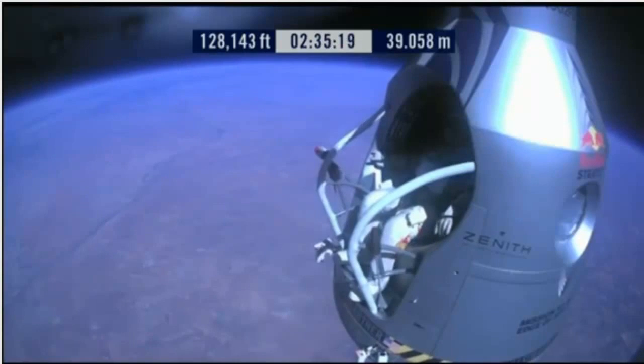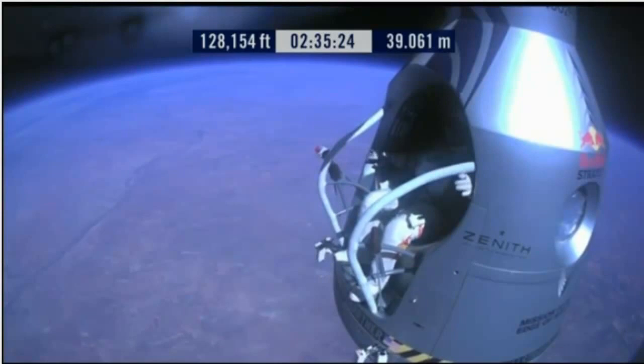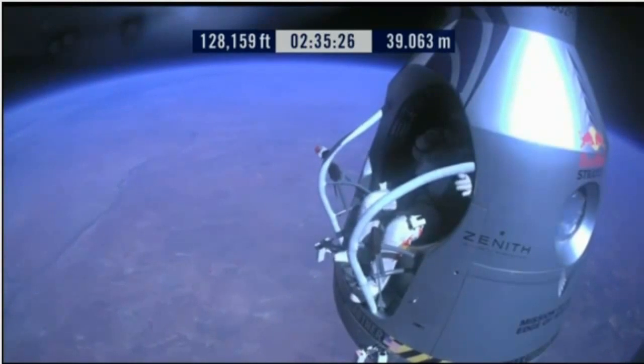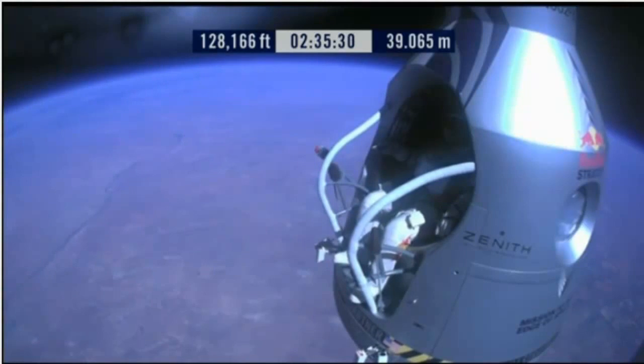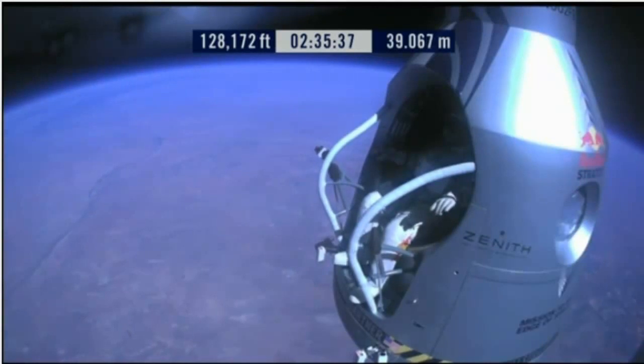Roger. Okay, chest pack faceplate heat is on — make certain that's on and you have a red light. This red light is on. Okay, here we go. Item 34: disconnect chest pack umbilical.